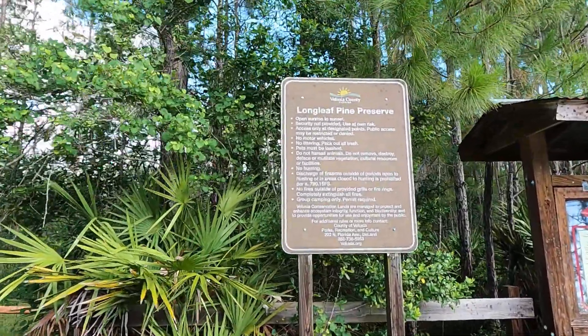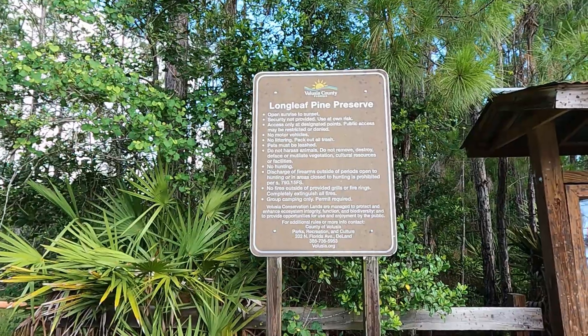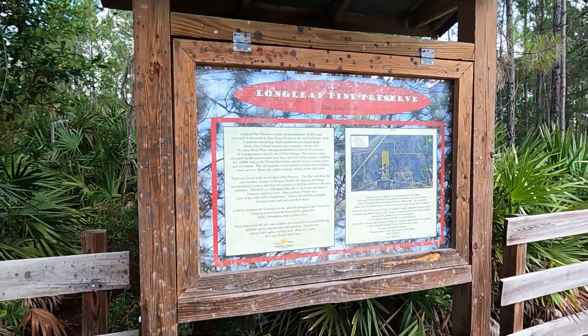It must be mountain biking — it says bicycling, but it's obviously not road biking. No, it's for those crazies that like to jump over stuff.